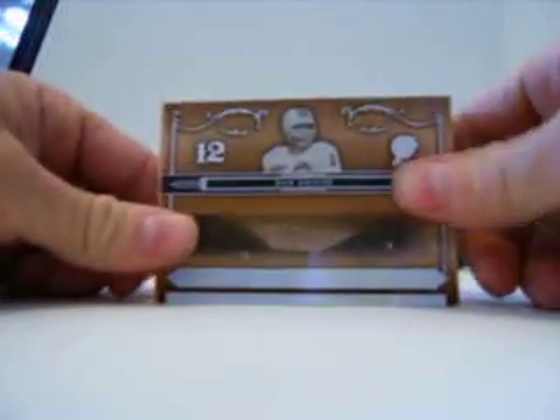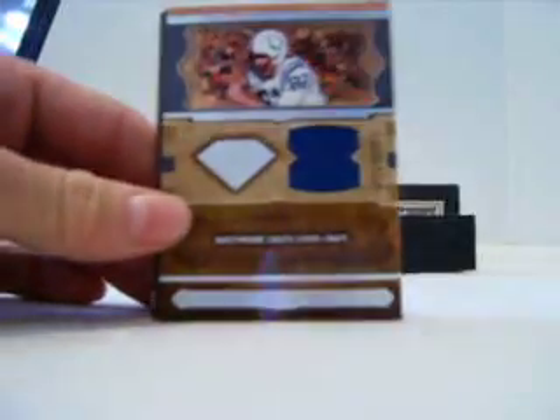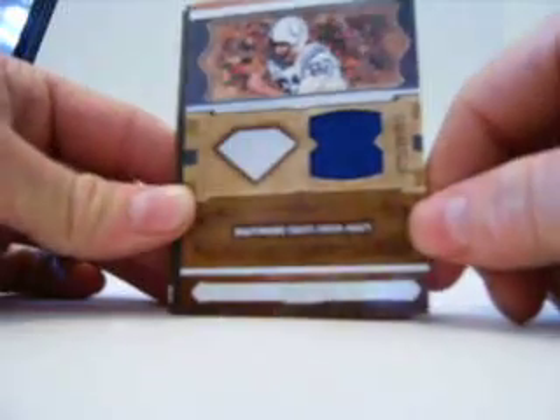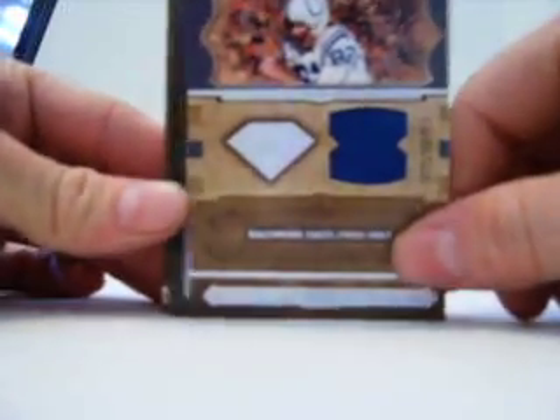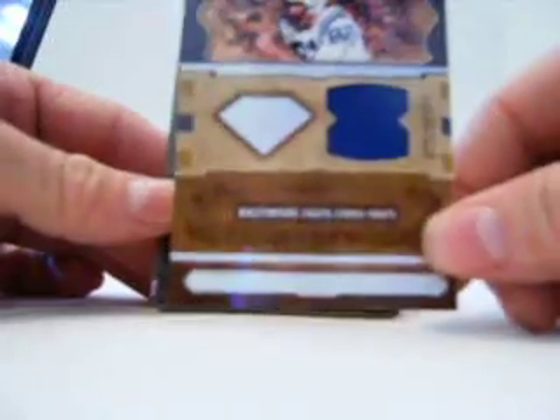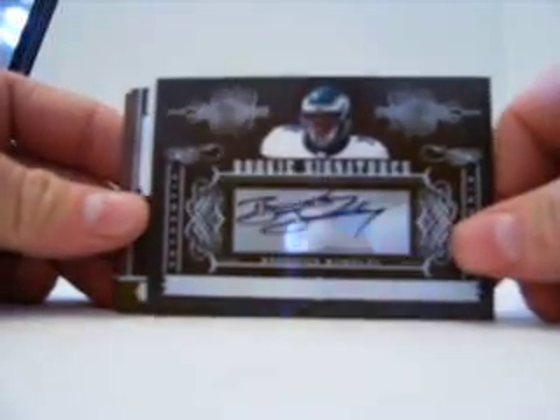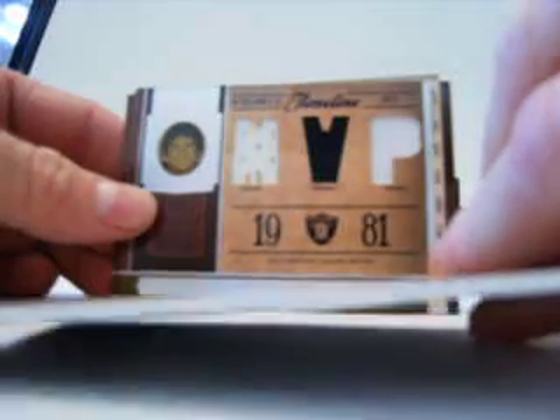Right on the front, we got a Bob Greasy for the Dolphins, and that is out of 125. And then for the Colts, we have a Raymond Berry jersey numbered out of 49. For the Eagles, we have a Broderick Bunkley autograph, rookie auto, numbered out of 200.